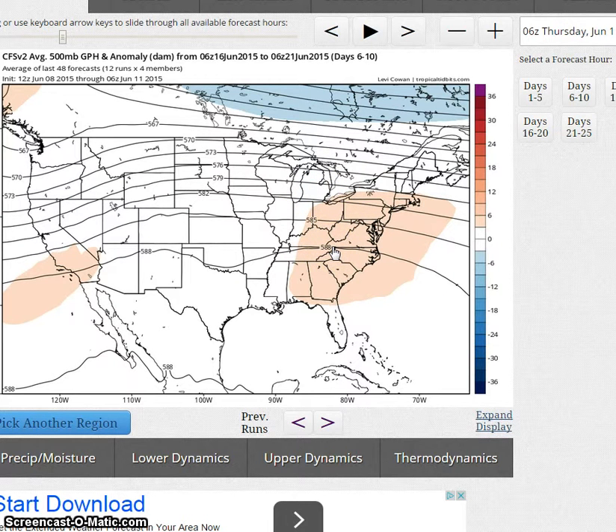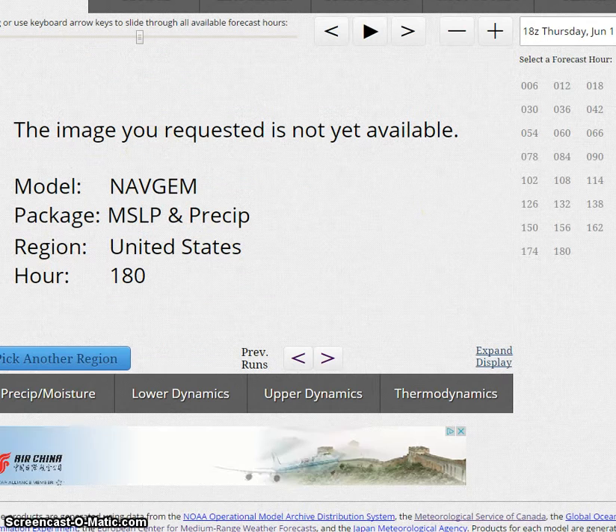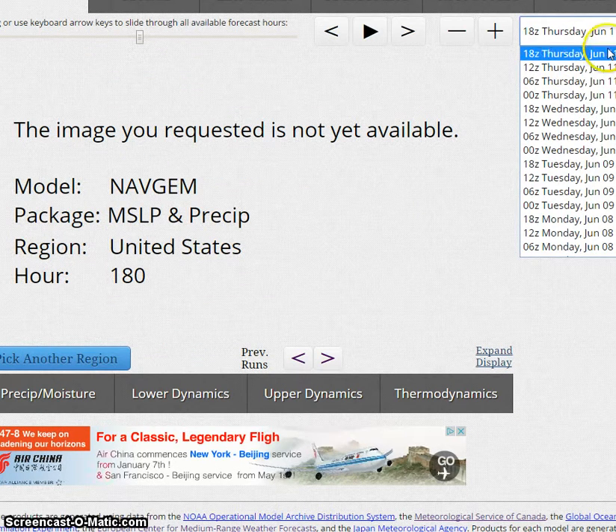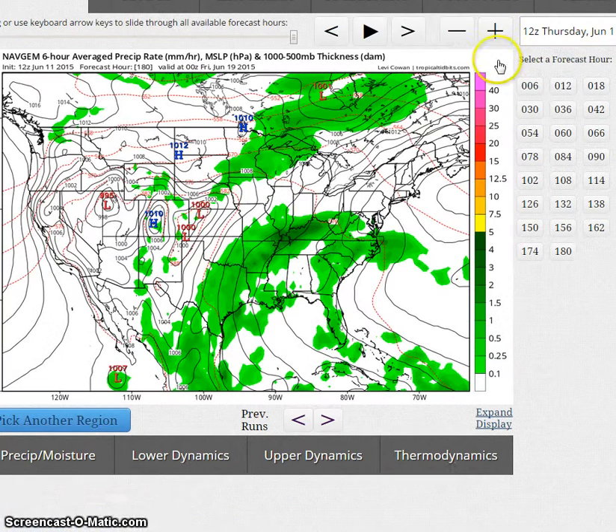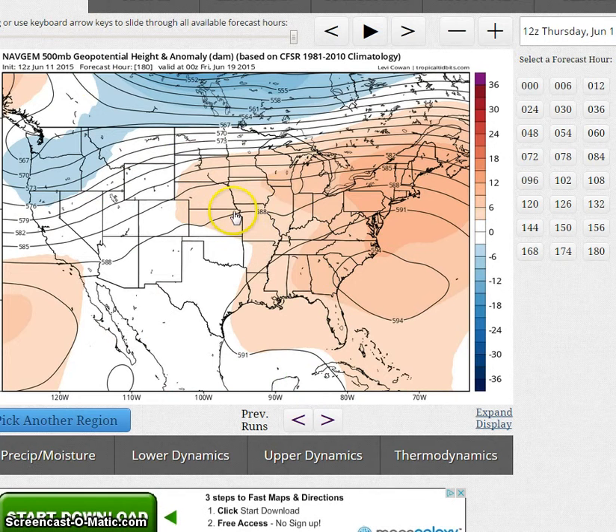The Navgem is forecasting above normal heights across the nation. Looking at the Navgem — it's forecasting above normal heights across this region here, with a little indication of a trough in the northwest.